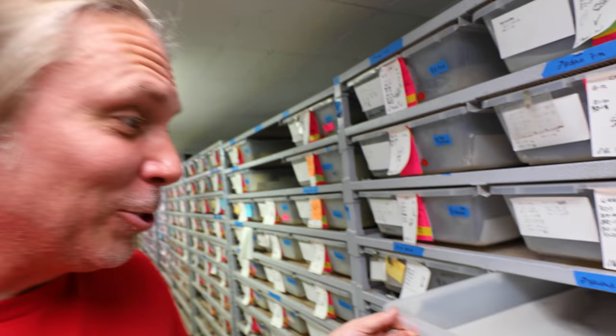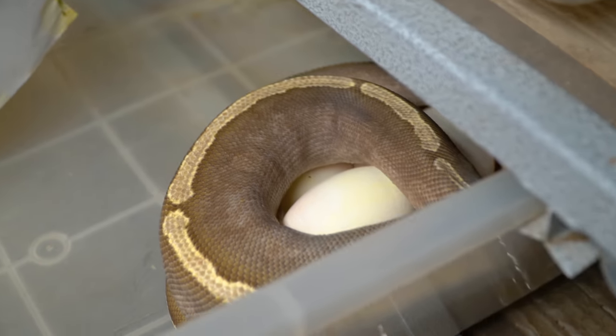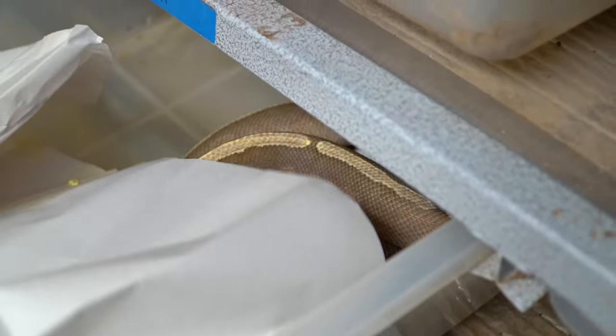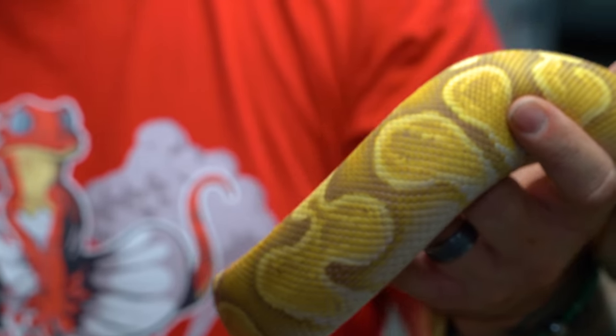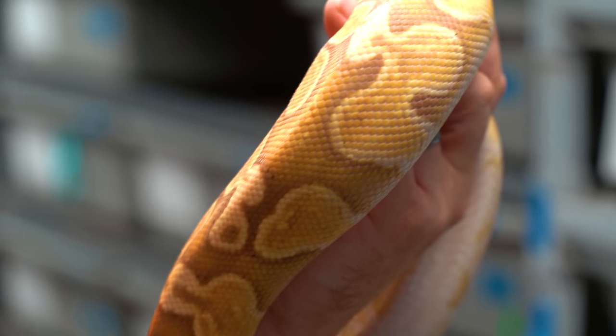What I mean about getting back to work is actually this beautiful girl here — my GHI Mojave that has a clutch of eggs right now. She was bred to a banana GHI male. The GHI Mojave is actually an allelic animal, meaning everything in the clutch is either gonna be GHI or Mojave. So there could be a super GHI banana or a Mojave GHI banana in here.